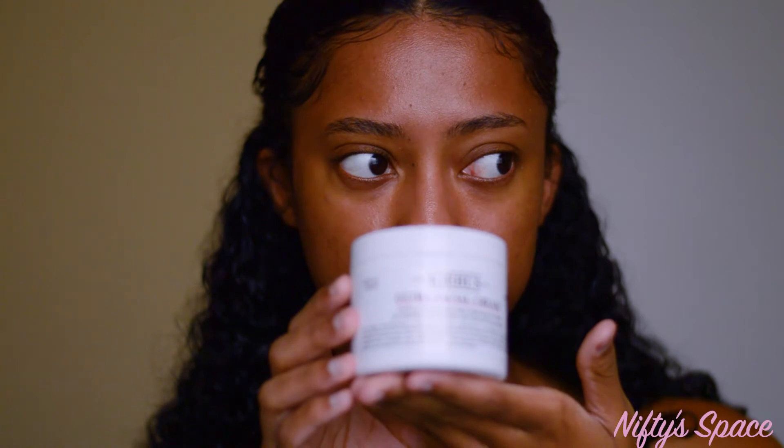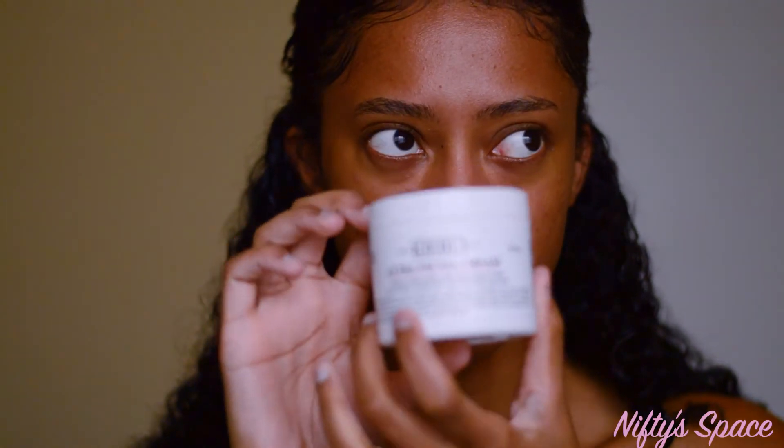This is the 4.2 oz size. There's also a smaller one that's about 1.9 fluid ounces for $29, and this size is $49 if I'm not mistaken. You can get it on Kiehl's.com, at a Kiehl's freestanding store, or in most department stores.